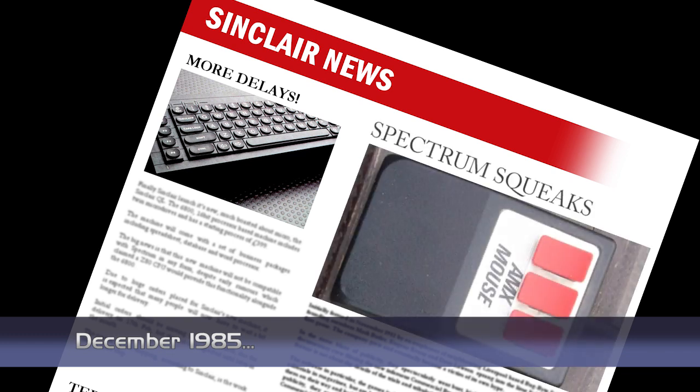The first mouse for the Spectrum has been released by AMX, who will already produce mice for other micros. The AMX mouse will come as a package and include the mouse itself, an interface that doubles up as a Centronics connector, and some software. The software will allow for icons and drop-down menus and will feature new commands for BASIC and machine code use. The complete package will cost £69.95.